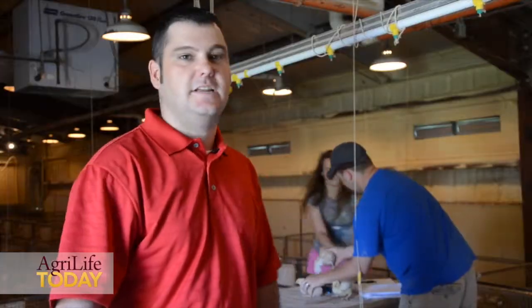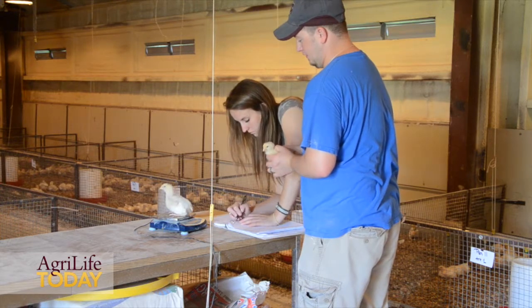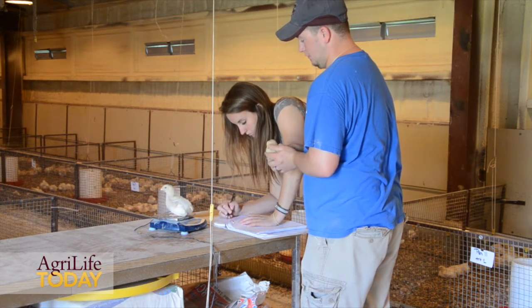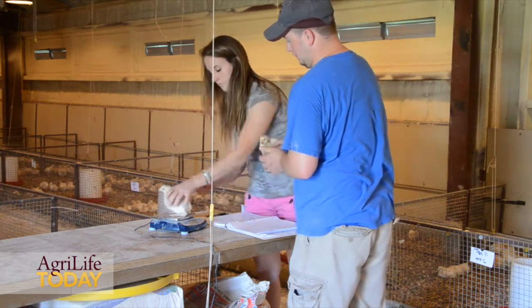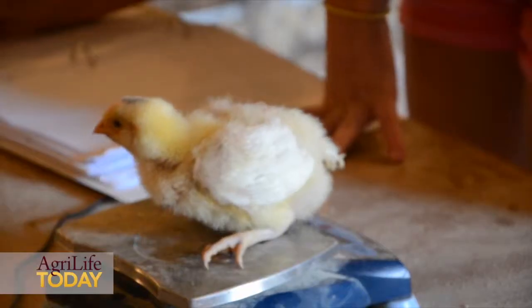Behind me, my technician and graduate student are weighing individual birds to determine body weight gain. We will actually weigh the amount of feed in each feeder, and at the end of the growth cycle weigh the birds and determine a feed efficiency ratio.